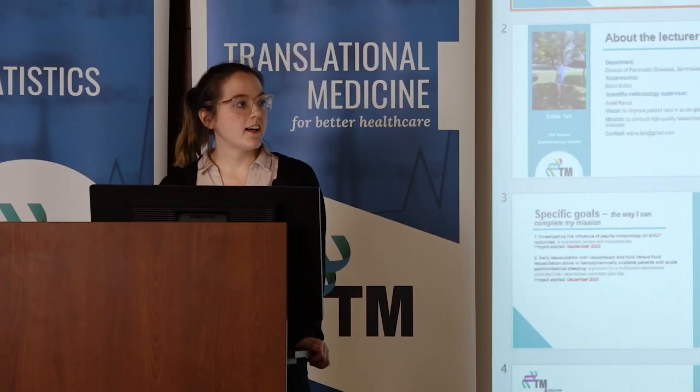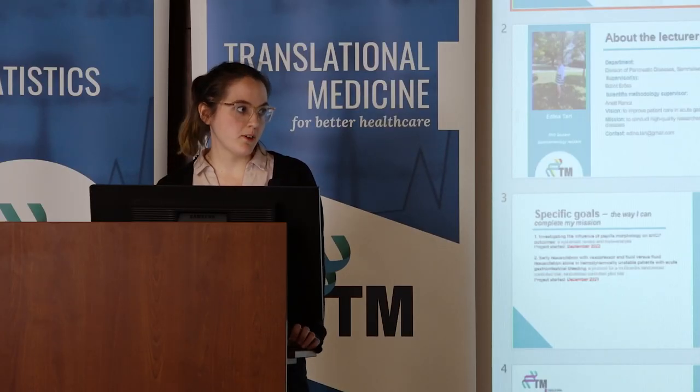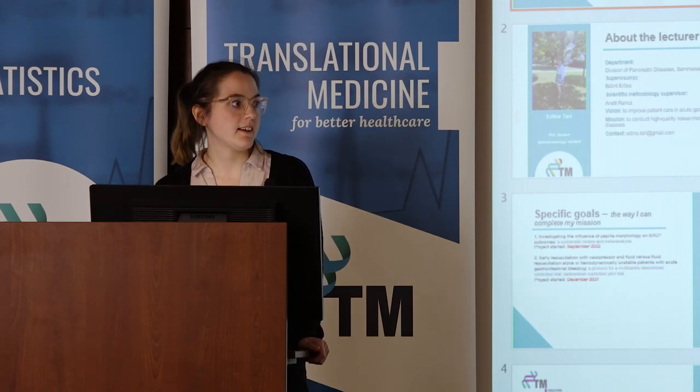For the second protocol proposal, are you going to include variceal as well as non-variceal bleeding? Yes, we will include all types of gastrointestinal bleeding for the pilot study.